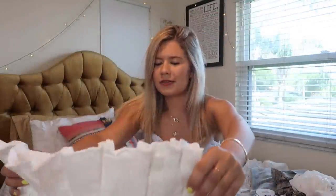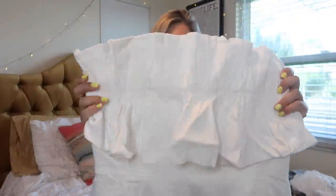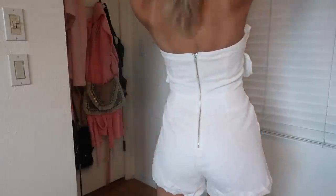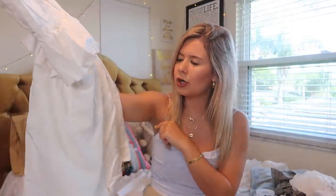Oh my gosh, I love this romper! Is this not so cute? It's strapless and then it zips in the back. I just think this is going to be so fun, again with just some nude heels, wedges, or flatforms.